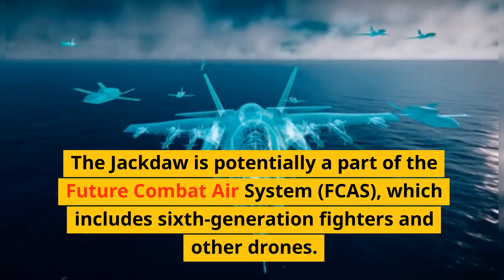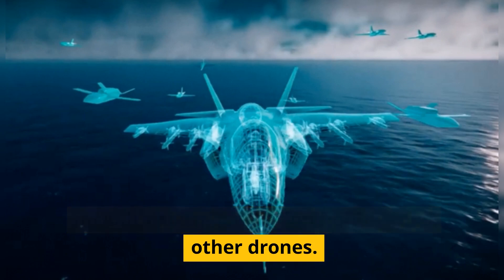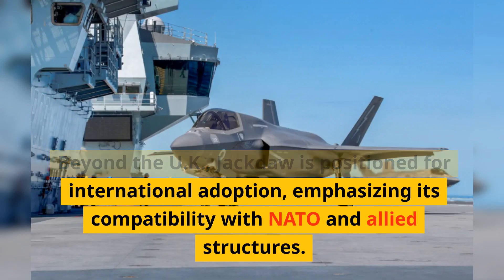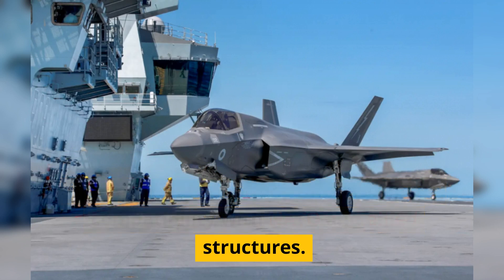The Jackdaw is potentially a part of the Future Combat Air System (FCAS), which includes sixth-generation fighters and other drones. Beyond the UK, Jackdaw is positioned for international adoption, emphasizing its compatibility with NATO and Allied structures.